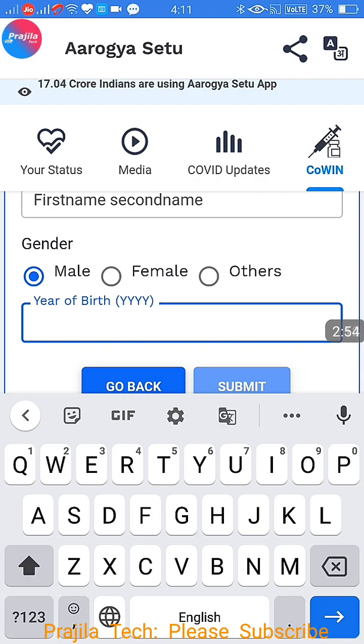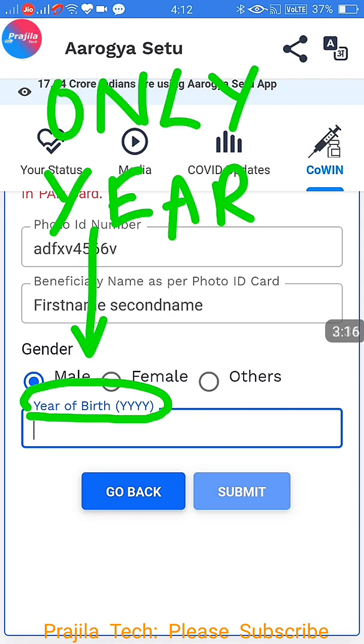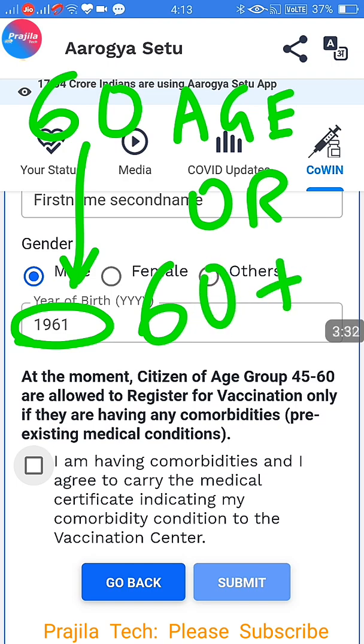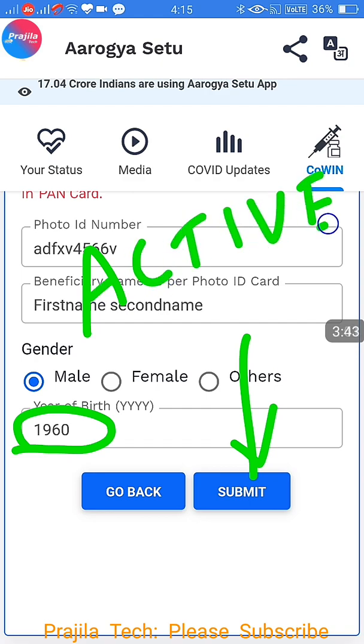For date, it is not date of birth — you have to give the year of birth in YYYY format. As of now, only 45-plus age is allowed. For example, if I enter 1961, that is below 60. If I enter 1960, that means this person falls into the 60-plus category and the Submit button is directly active. So 1960 or below years are senior citizens directly allowed to submit.